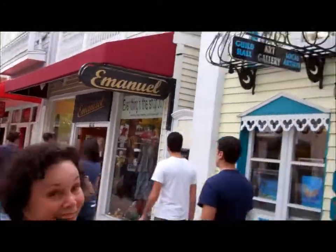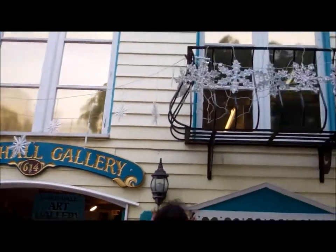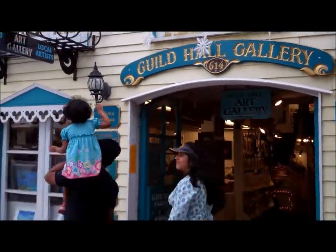Hi Poochie. Hi, here we are on Duval Street, Key West, Florida. And it's warm here today. This is the Hill Hall Gallery. It's been here since 1976. Come on in.